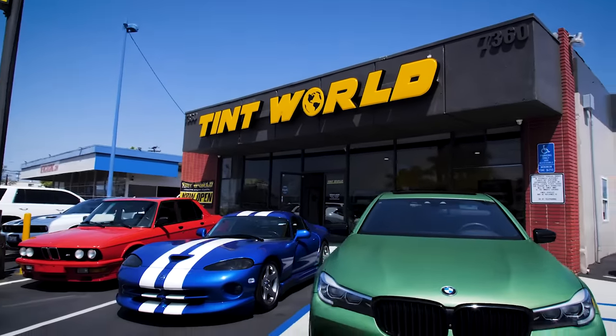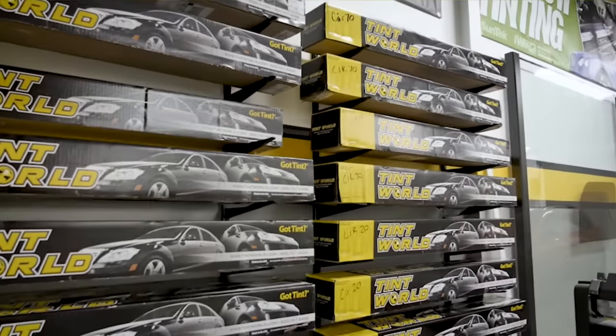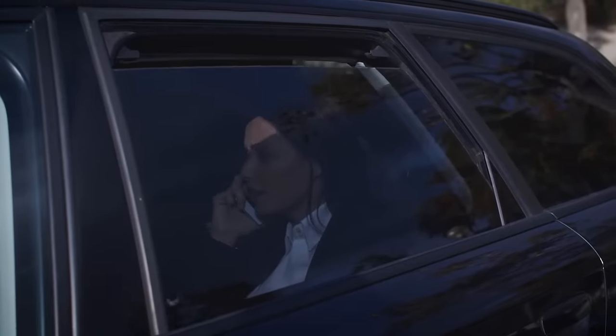If you want the fastest, most accurate, state-of-the-art window tint, then you've come to the right place. Since 1982, Tint World has offered a full line of automotive window films to improve the look, style, and comfort of your vehicle through enhanced temperature control, privacy, and protection.